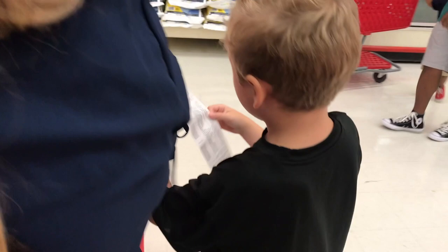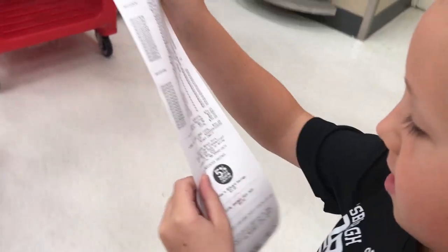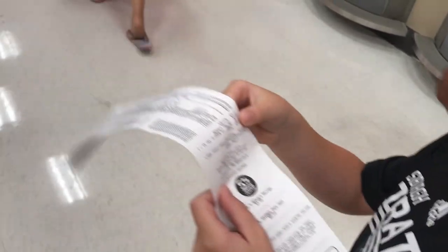How'd we do, guys? Our total is seventy dollars and twenty-five cents. $70.25 — we stayed under $100!